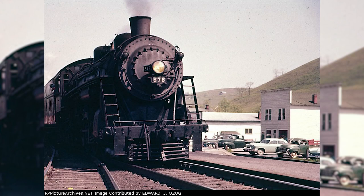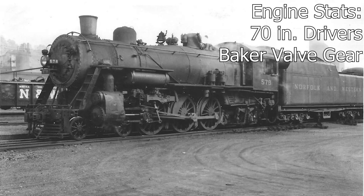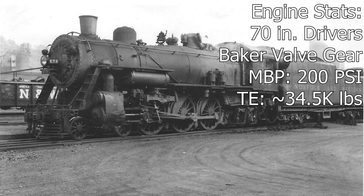Our first engine is number 578. This locomotive is a class E-2A Pacific built by Alco in 1910, making it one of, if not the only engine in this video to not be built by the N&W's Roanoke shops. The engine came equipped with 70-inch drivers, Baker valve gear, a maximum boiler pressure of 200 psi, and a tractive effort of roughly 34,500 pounds.